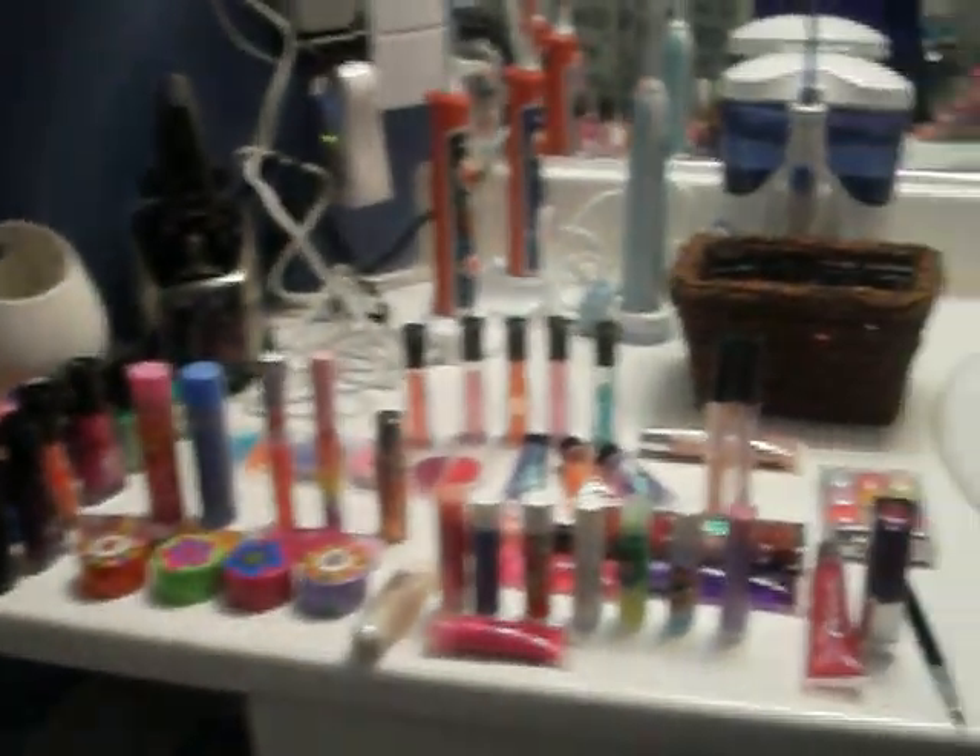Hi guys! Today I'm going to make a makeup collection video. So, here's all my makeup.